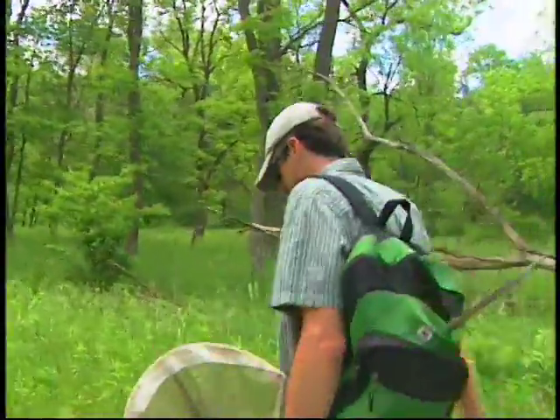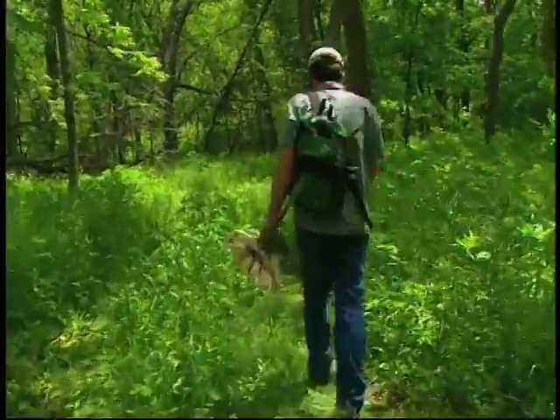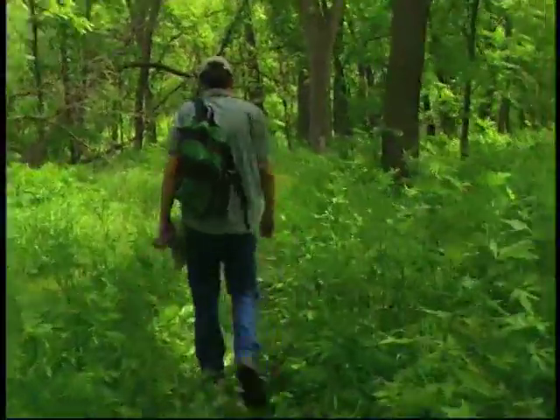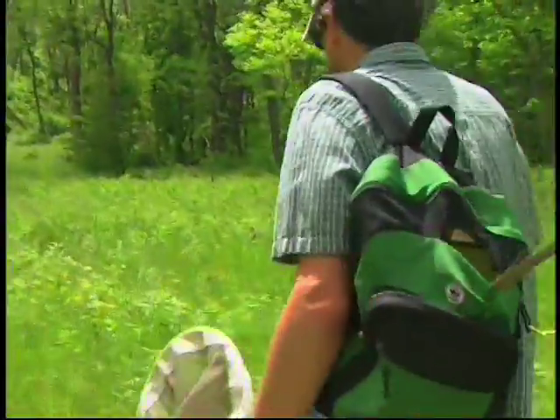Jim Bess is a hired gun of sorts. He's a professional lepidopterist, here to look for signs of the elusive Karner blue butterfly and to evaluate the habitat restoration efforts underway.